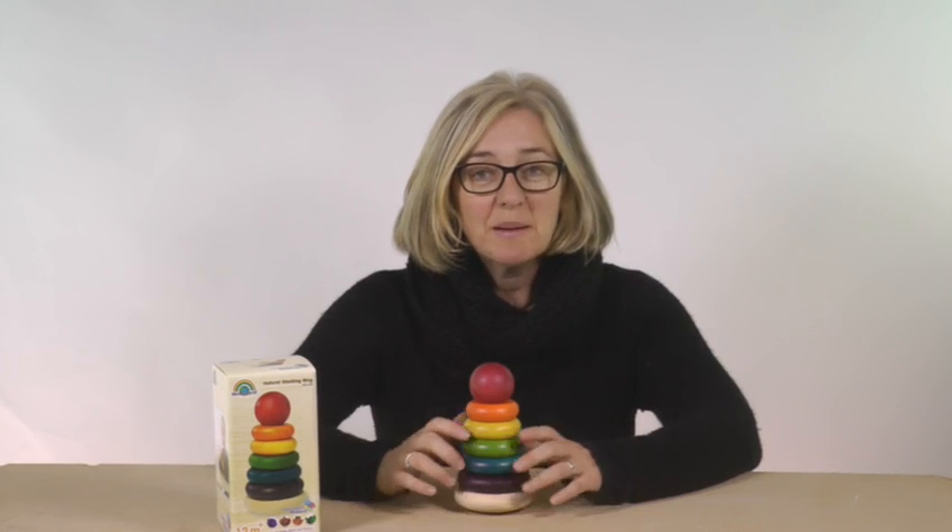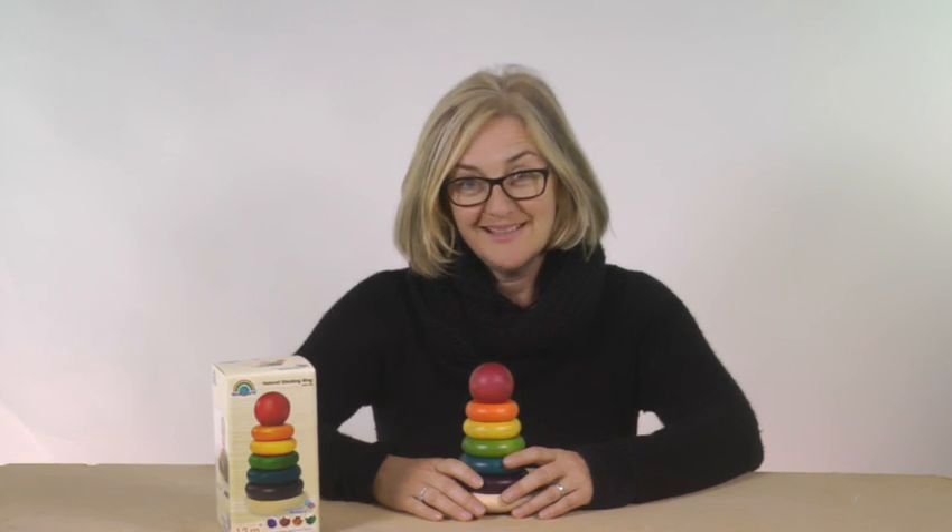Youngsters just seem to take to stacking things completely intuitively. By picking things up and moving them, they start to learn that they can make changes to their environment — and they love this.